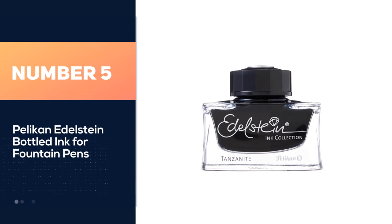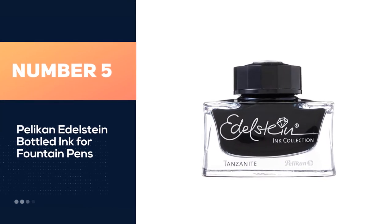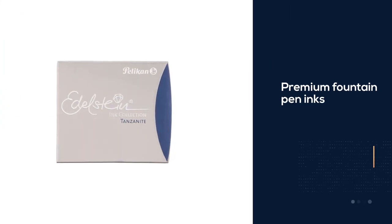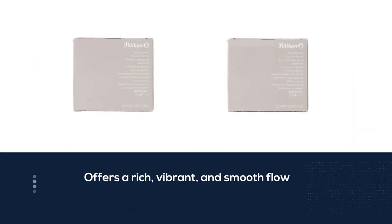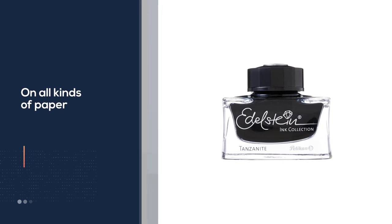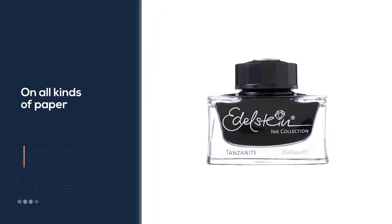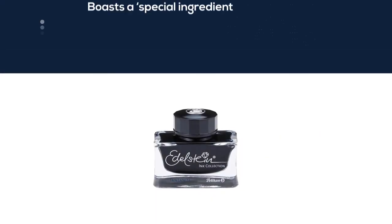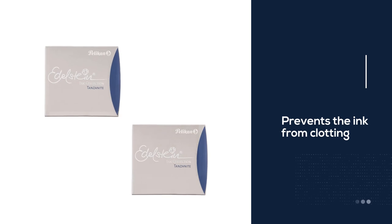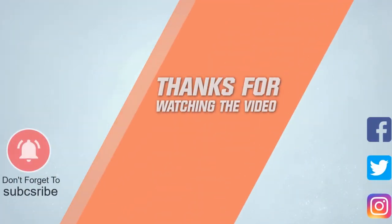Number five: Pelikan Edelstein bottled ink for fountain pens. These inks are created by the popular Pelikan company in Germany, famous for their line of pens. The Pelikan Edelstein is their line of top quality premium fountain pen inks inspired by the glowing colors of precious gems. The product name Edelstein is actually the German word for gemstone. The Edelstein ink offers a rich, vibrant, and smooth flow on all kinds of paper. It boasts a special ingredient which prevents the ink from clotting or drying inside the tube and ensures a consistent, beautiful flow while writing.